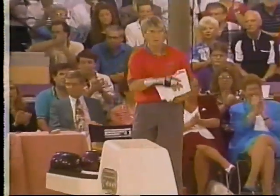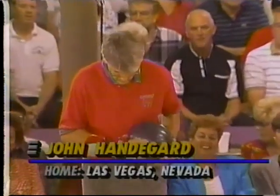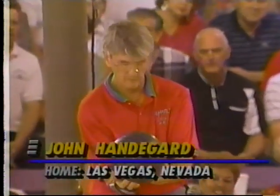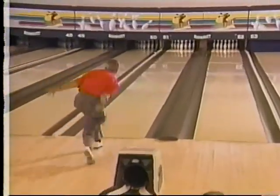John Handegard, the winner of this tournament back in 1991, is shopping for a shot on this pair of lanes. He struggled in practice and he struggled in the practice ball so far. He gets four when he comes over. Hit the pocket one time.